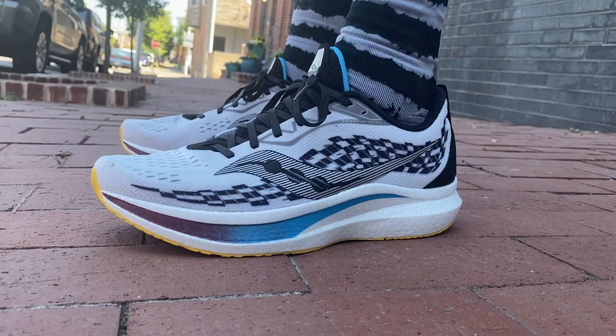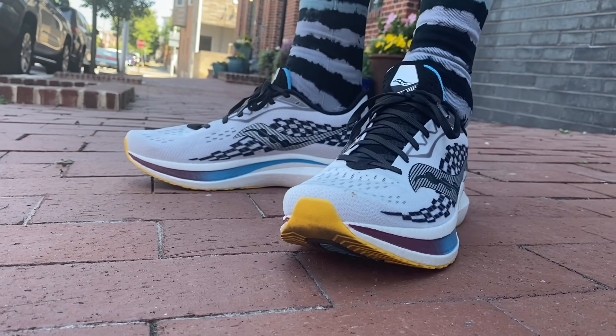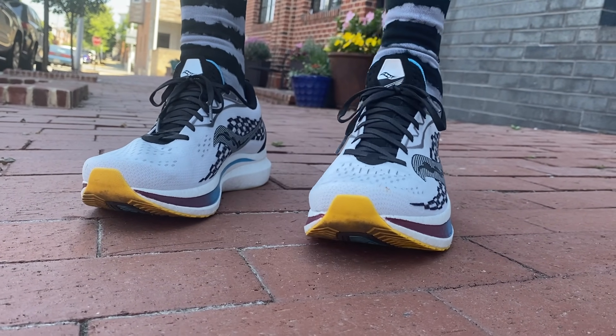This is the Saucony Endorphin Speed 2. Last year, this shoe was probably your favorite shoe. Oh yeah, period — it still is. We put this as the best overall shoe of 2020 and it's still my favorite shoe right now. What'd they change? Pretty much nothing — maybe a tiny bit to the upper and the lacing system, but honestly that's about it. For speed day and tempo workouts, this is probably the most versatile of all of them.